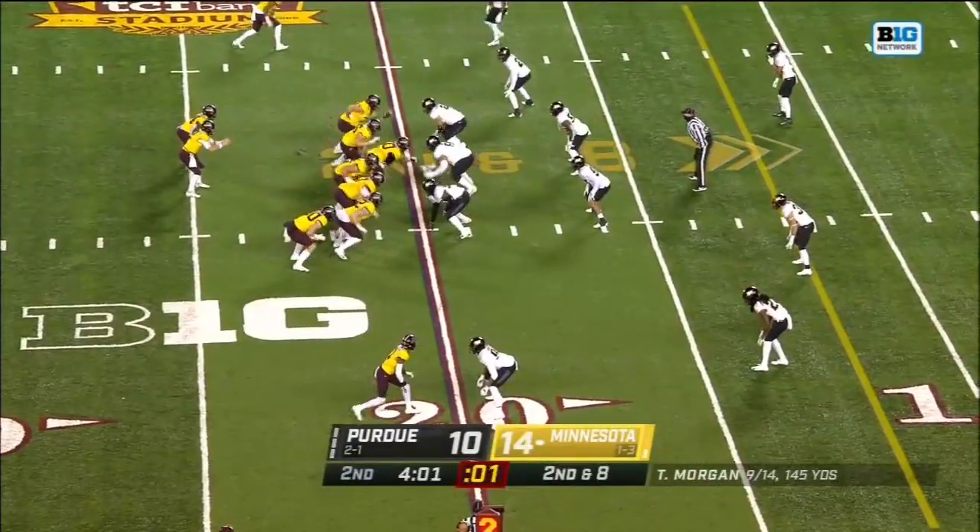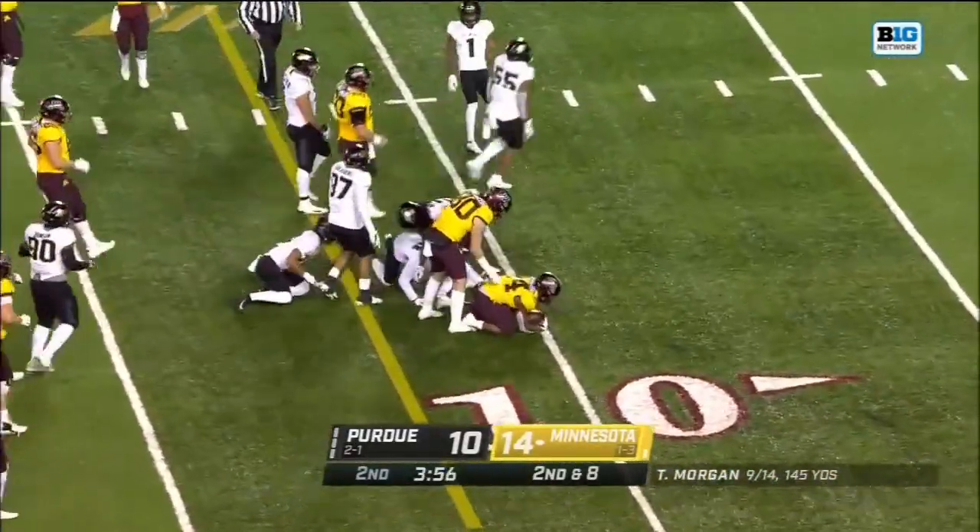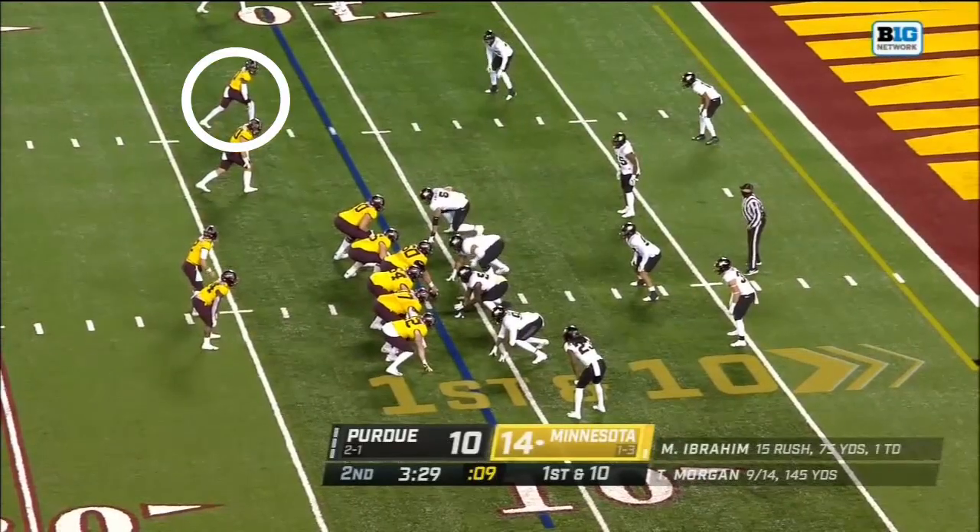Blake Lockett — it's at two. Morgan just got it off in time, he feeds Ibrahim. Ibrahim cuts back across the 15, and first and 10.